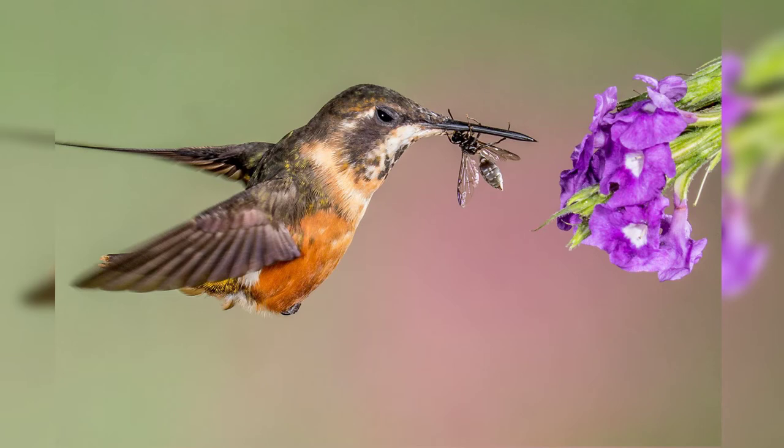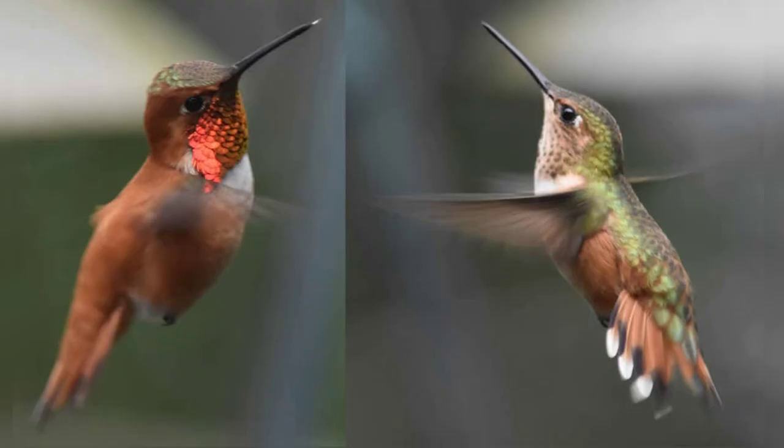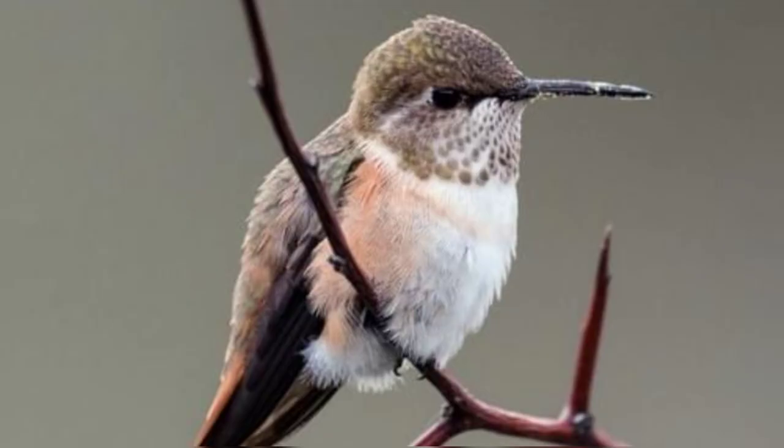The Rufus Hummingbird is sexually dimorphic, meaning that the males and the females of the species have differences in both their plumage and size. For the Rufus, this manifests in two ways. Firstly, the male is much flashier than the female. This is especially noticeable with the sparkly orange throat patch that adult males use to attract females and challenge other males. The second noticeable difference between the two sexes is that the female is larger, because she needs extra energy to both produce and incubate eggs.